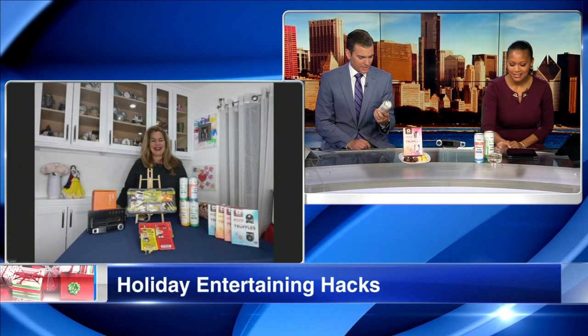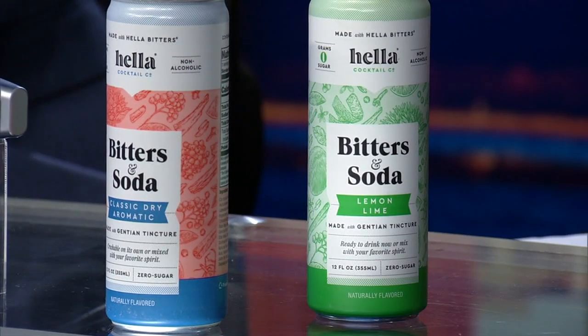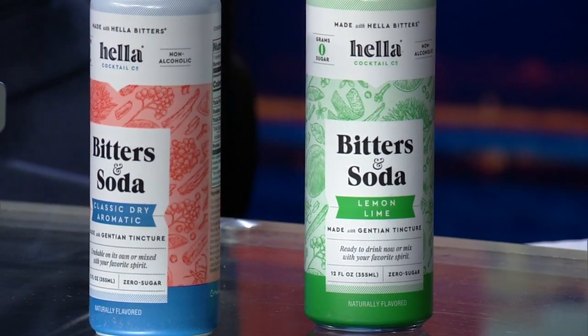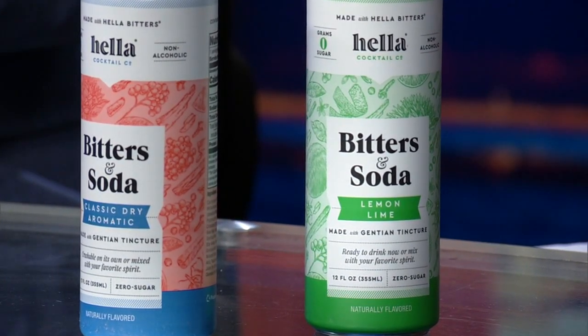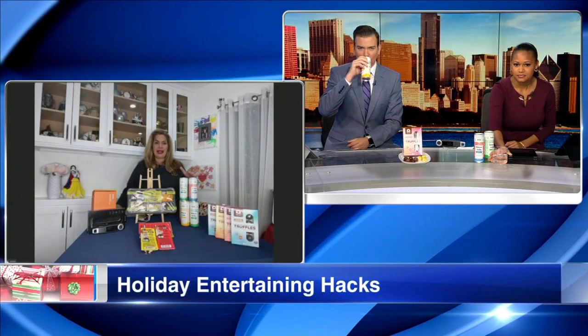These look really good — bitters and soda, ginger and turmeric. Oh my goodness, this looks good. And that one is sugar-free? Yeah, I think all of them are sugar-free — they're only about 10 calories each. You can just pop them and drink as is.